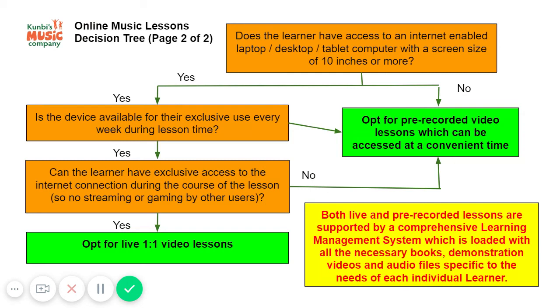Over the next few weeks, we are offering complimentary demonstration lessons for anybody who is interested in having online music lessons using any of these formats. Please do not hesitate to contact us — we will walk you through it every step of the way.